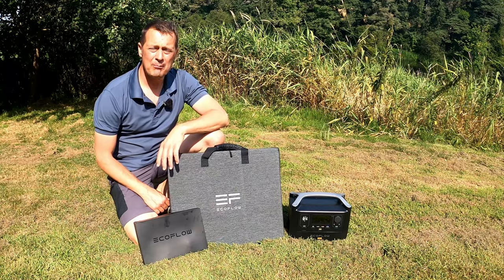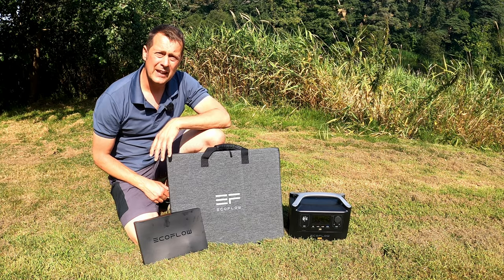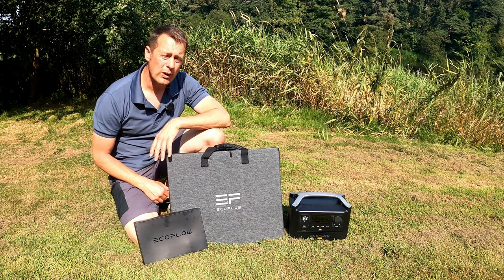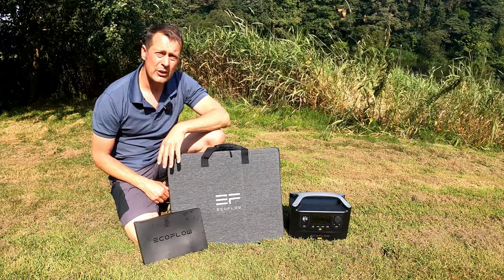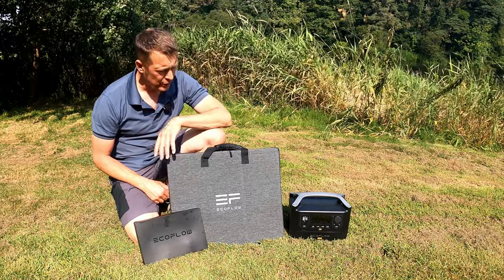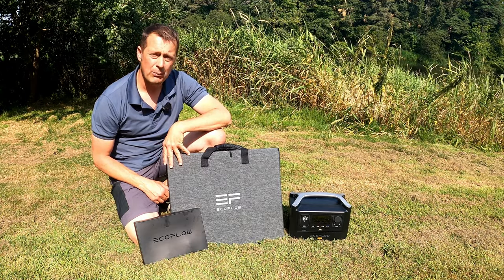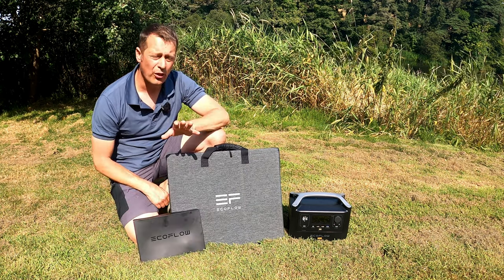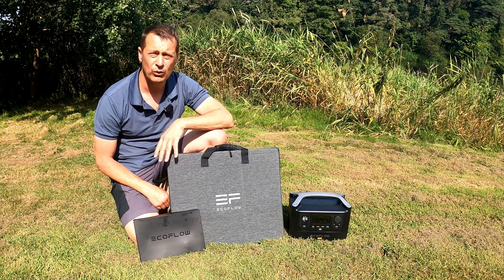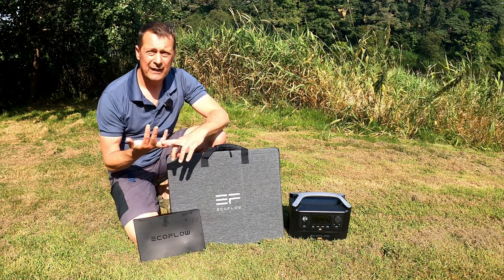Hi guys and welcome back to the channel. Today I'm doing a review on the EcoFlow River Pro — this is the top end of the River series. We've got the pro version with the 110-watt solar panel and the pack with all the cables and stuff. Today we're going to do a review on that.